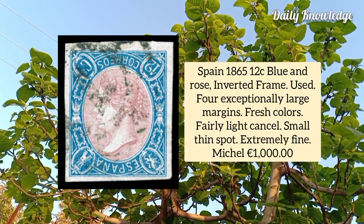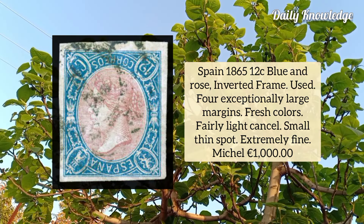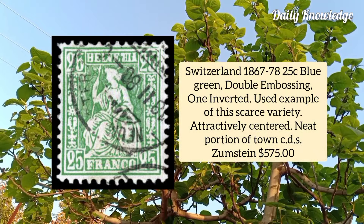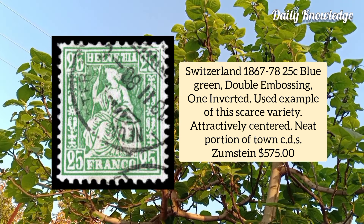Spain 1865, 12 cent blue and rose, inverted frame, used example with four exceptionally large margins, fresh color and fairly light cancel. Switzerland 1867, 25 cent blue green, double embossing one inverted, used example with deep rich color, attractive centering and neat portion of town CDS.